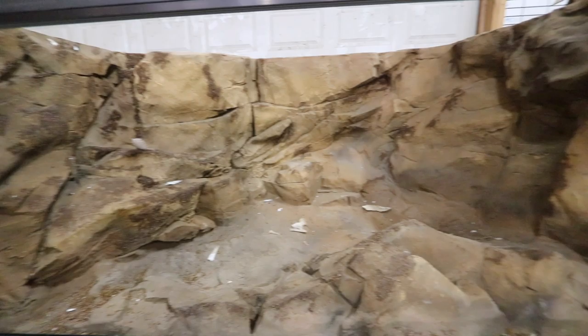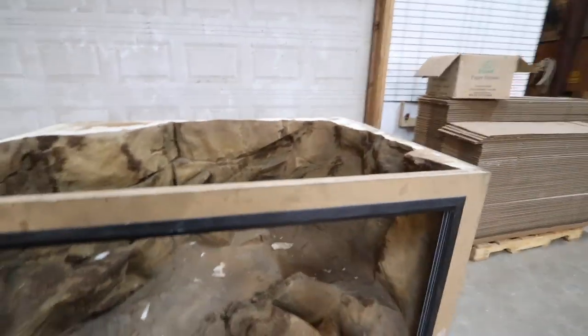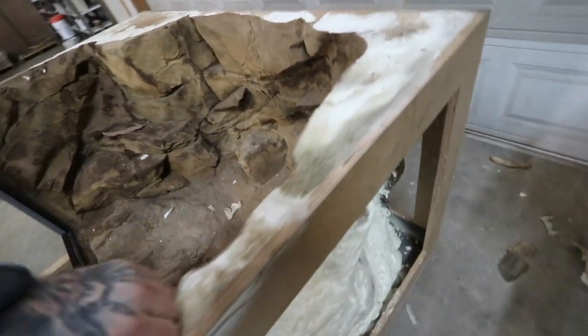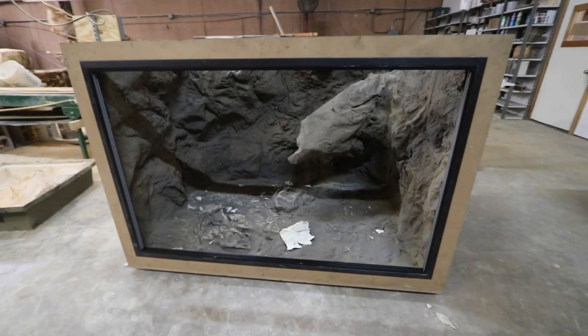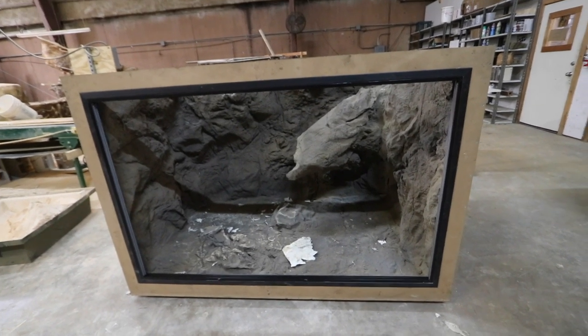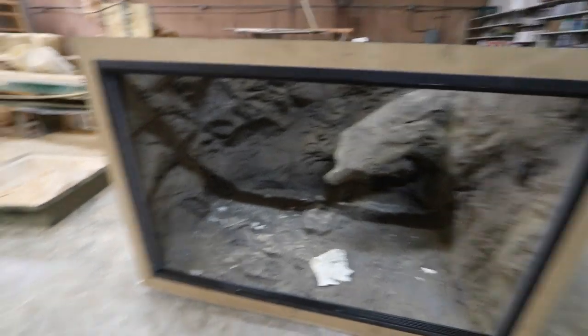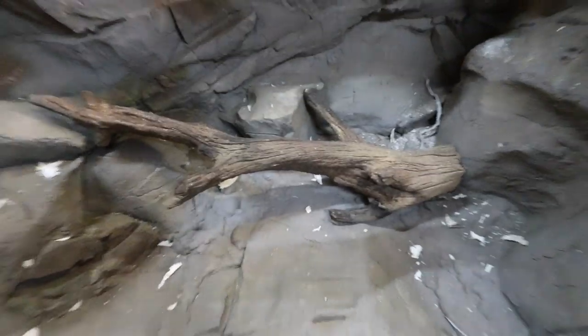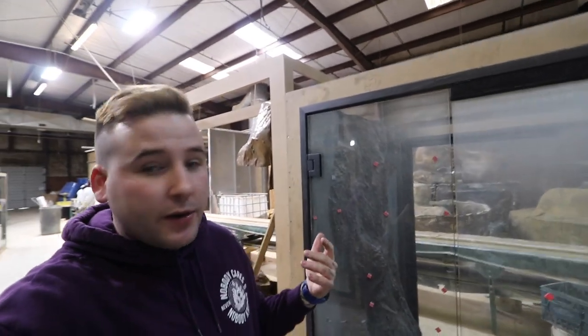Here are a couple of the cages being worked on and fixtured out - obviously none are completely done, they're still going to have that moss look put in. But you can see it's just this hard coating that's super thin and then this foam which is literally rock solid. I think this one's probably six by four by four. It's got a cool piece of driftwood in there. This one here you can see all the way through - glass is a little dirty right now but it'll be in the center aisle.